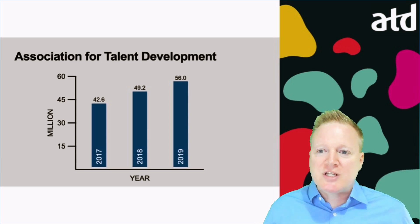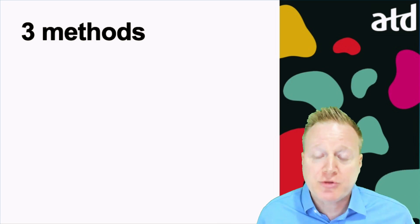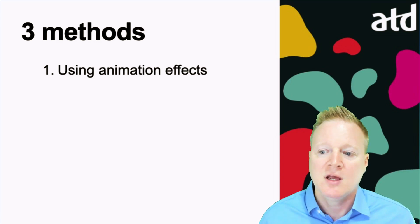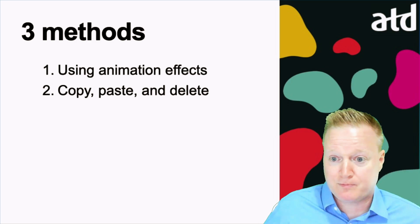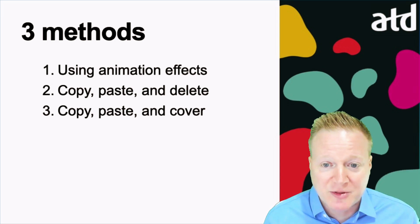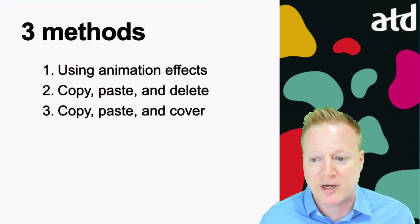Now, how do we do this, whether we're using PowerPoint or Keynote or other programs? Let me show you three methods. First, we'll take a look at the built-in animation effects on both PowerPoint and Keynote. Second, we'll take a look at copy, paste, and delete. This method could be used on PowerPoint or Keynote. And copy, paste, and cover — no matter what program you're using, these methods are easy to do, and some of these might be preferred if you are creating your own slides or you've been given slides by someone else.